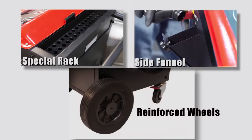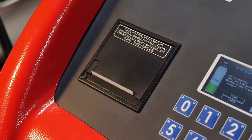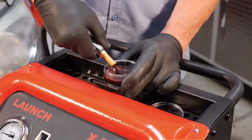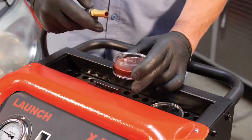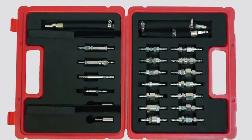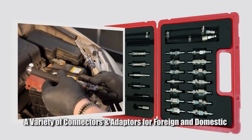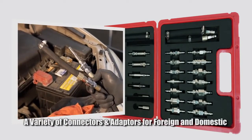The X501AT has a standard built-in printer which allows the technician to print out the service operation report for their customer. The X501AT can also provide a sample of the old transmission fluid. It offers a wide range of compatibility with a variety of connectors and adapters to service both foreign and domestic vehicles.